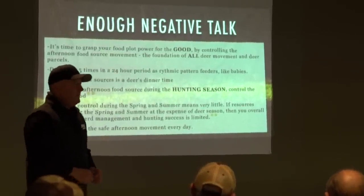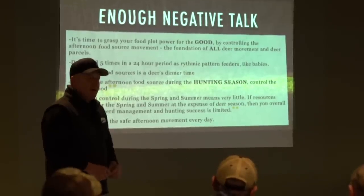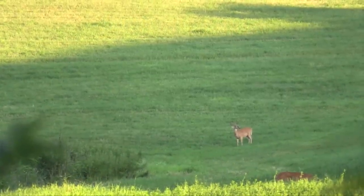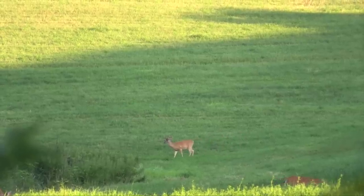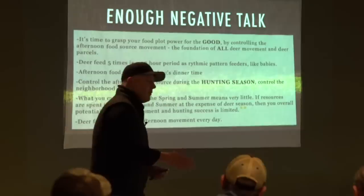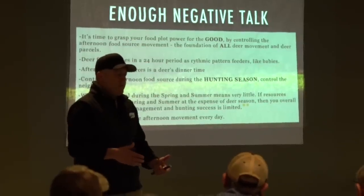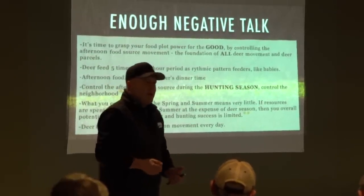Controlling the afternoon movement is something I start out with when I meet clients. The most important part of food plots is managing the afternoon deer movement. Deer feed five times in a 24-hour period — they're called rhythmic pattern feeders, just like a baby feeding every hour and a half or two hours. Deer do that too; every four to five hours they're feeding. If you've noticed in early season, when it's getting too dark to shoot by 7:30, deer are coming out into the fields at 6, maybe 5:30. During gun season when dark comes at 4:50 to 5:00, even into December, they're still coming out about an hour and a half to two hours before dark.